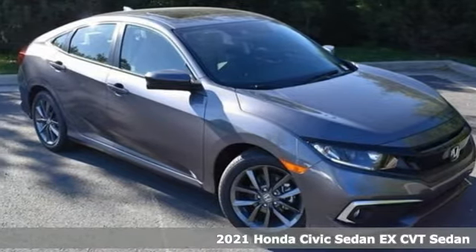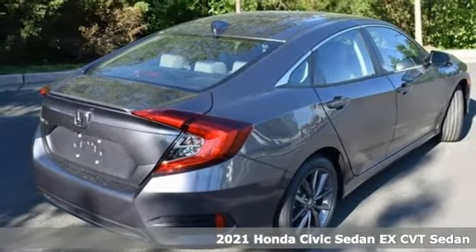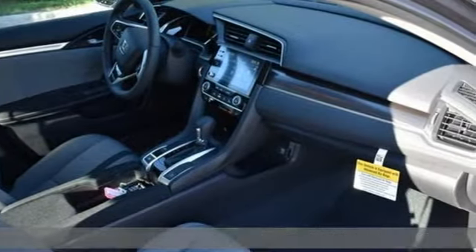Here's a new 2021 Honda Civic Sedan. Get more mileage out of every drive with this Civic. It comes with the features you need and, better yet, want.